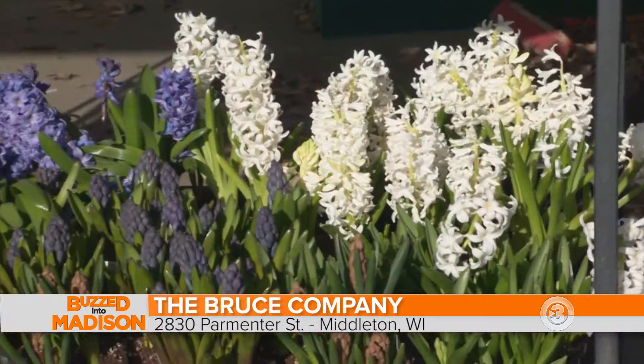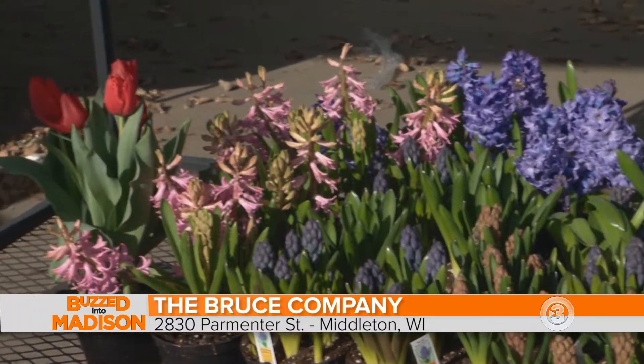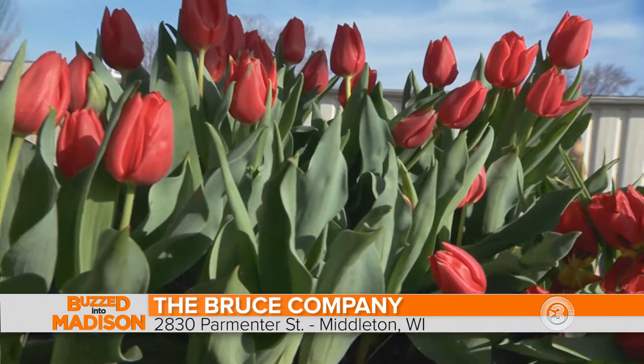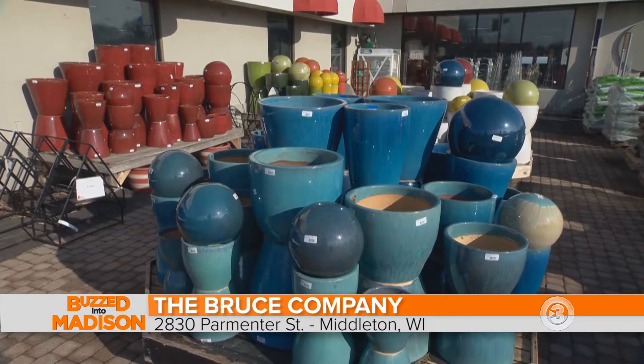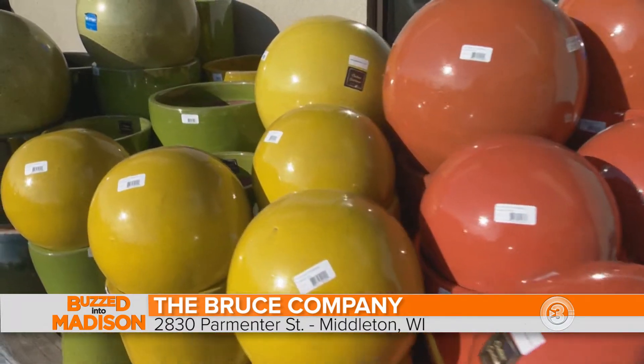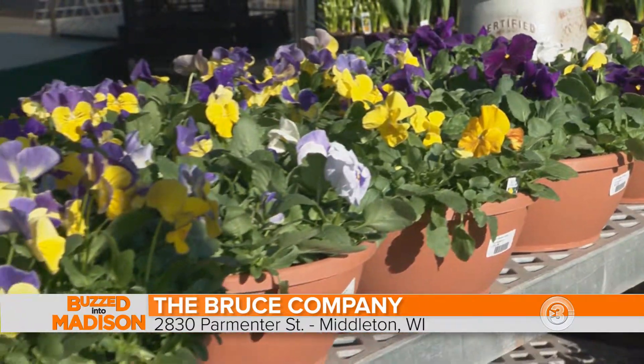For the people who really do like the plants and the flowers, they are coming in every day. We get shipments in every day — we had dueling trucks yesterday, unloading two semis at the same time. A lot of the outdoor pots are in, so you can come in and get some early spring bloomers and put them in a colorful pot on your porch, and you're set for at least the next few weeks.